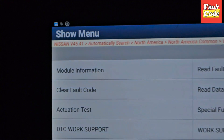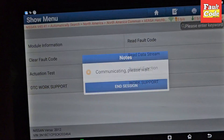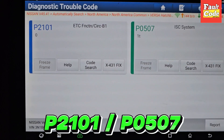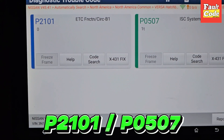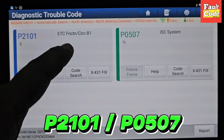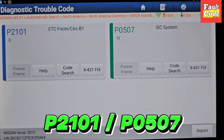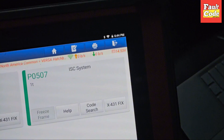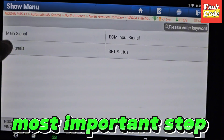So I am diagnosing with the scanner. First of all, the error is checked. This error is P21101 — ETC function circuit bank 1. This is the code. And the other one is P0507 — ISE system. So the problem is in the ETC function.